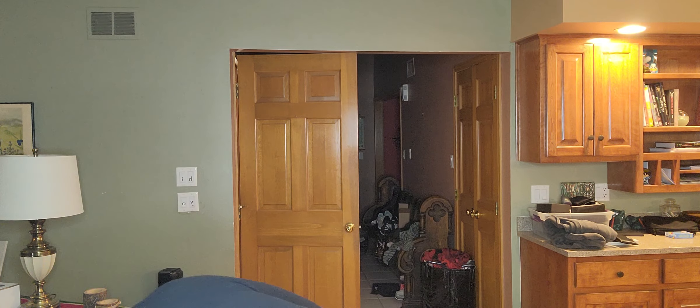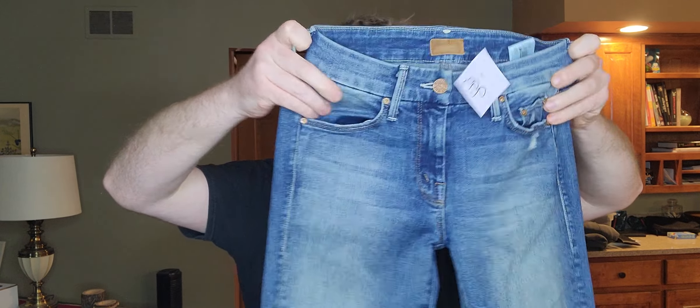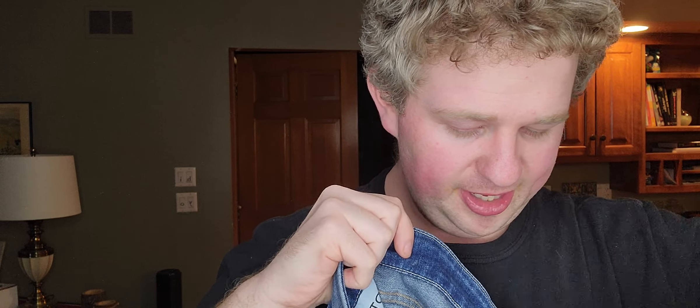That's bag number one. Everything in bag number two is going to be half off — I believe they're all the half-off color. You might know who this is just based on the pocket — it's Mother. These were $9.99 then half off.